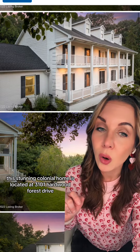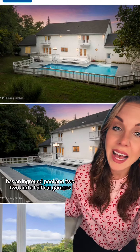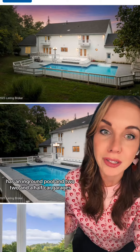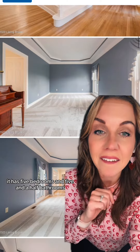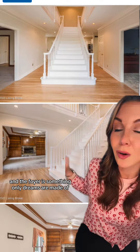This stunning colonial home is located at 3101 Hardwood Forest Drive, in the heart of the South End, listed by Kyle Roth at EXP Realty. This property backs up to Waverly Park, has an in-ground pool, and two two-and-a-half car garages. It has five bedrooms and five-and-a-half bathrooms, and the foyer is something only dreams are made of.